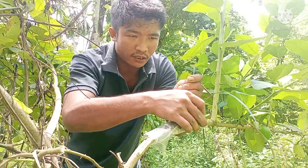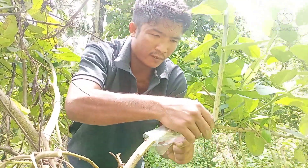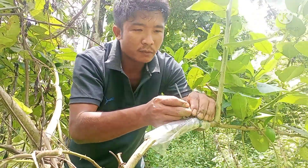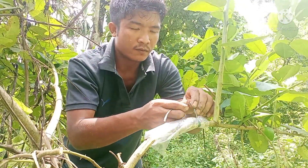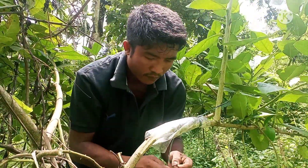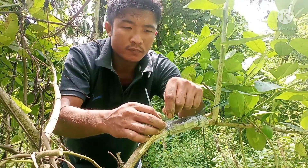If you go to Taithung for a long time, you may be able to drive this road. I'm going to eat the meat.